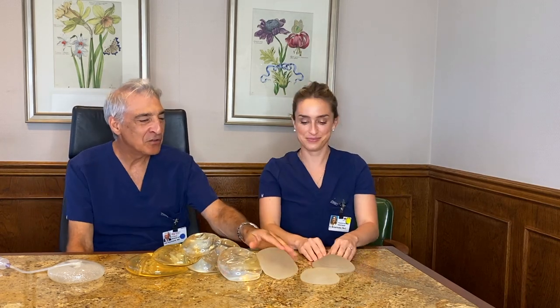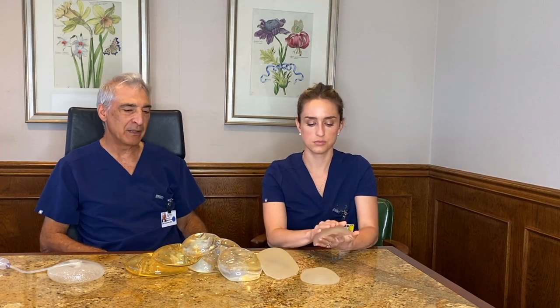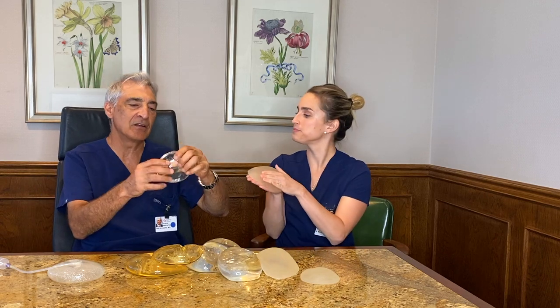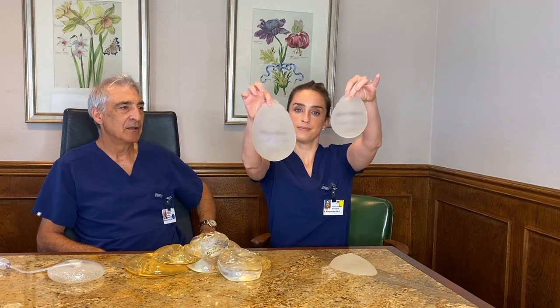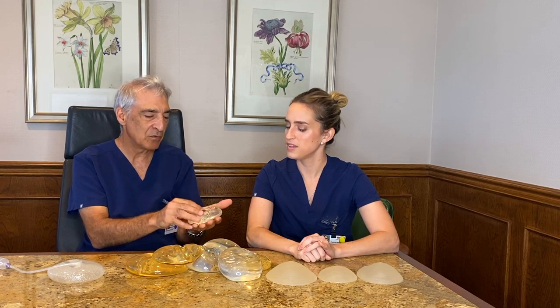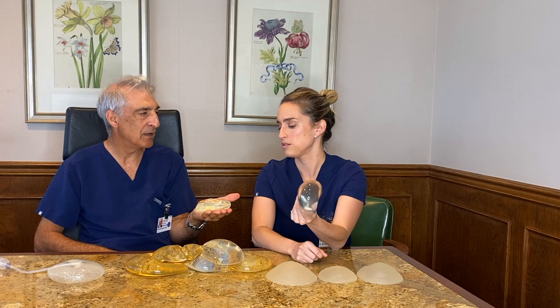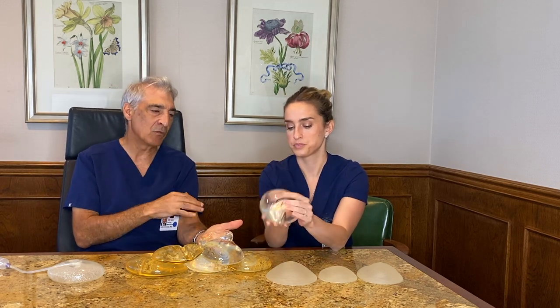These sizers are used for a patient to get a sense of how big the implant will be, because it's hard to tell from the shape of the implant alone. A small implant, roughly 200 cc's, will give you one increase in cup size. So for every 200 cc's, it's roughly one cup size.